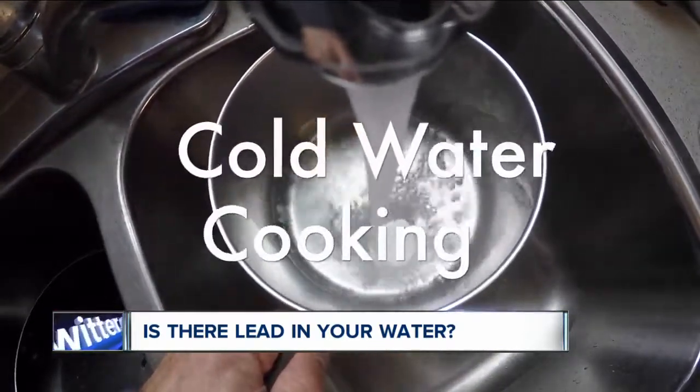It's also important to use cold water for cooking, because lead-tainted water could be sitting in your hot water tank. You can be sure that you're getting new, fresh, clean water that hasn't been sitting around in the pipes at all.